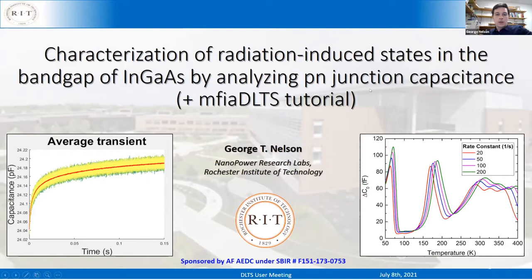Thank you for the very generous introduction. Just a very small correction: today I'll be talking about photodetectors made of InGaAs rather than solar cells. My PhD was on solar cells, but my current postdoc is on detectors. The title of my talk is 'A Characterization of Radiation-Induced Defects in the Band Gap of InGaAs by Analyzing the p-i-n Junction Capacitance,' plus a tutorial for the software that I wrote, which is open source and I'm happy to share with the community.